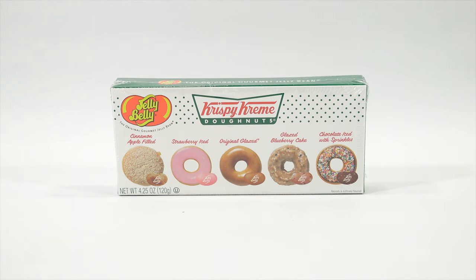Elise decided to join me in this video today because she wanted something sweet to eat. She says thanks to Dad for letting her come in the video. These are the Jelly Belly Krispy Kreme Donuts — The Original Gourmet Jelly Bean.